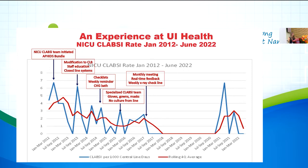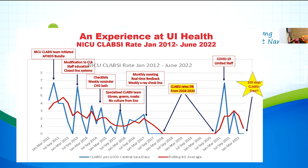Our CLABSI rate had gone down to zero for many years. Then COVID happened — we couldn't go to work, only one doctor was allowed in the NICU, residents were excluded, staff worked remotely. With limited staff, hand hygiene compliance dropped and our rates increased again. As of about a week ago, we are now 320 days CLABSI-free.